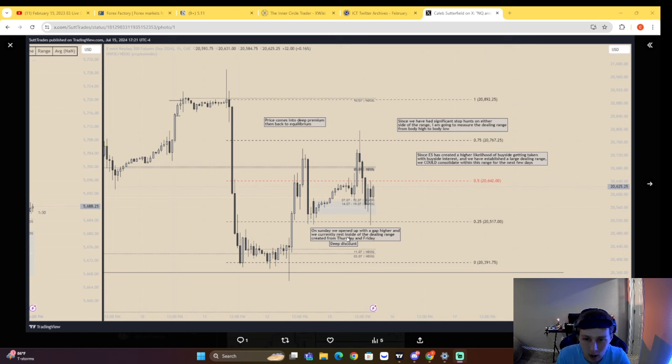The reason for anticipating consolidation is DXY — we've had a huge displacement and I'm expecting to see some consolidation before a later expansion. Therefore, if we're going to consolidate, we're likely going to work within this dealing range from this high to this low. I'm using the bodies because these are just stop levels, and I'm going to work within that dealing range to form a bias.